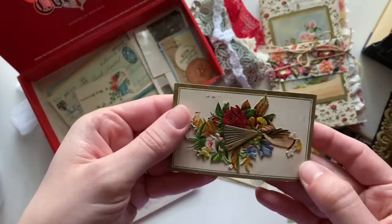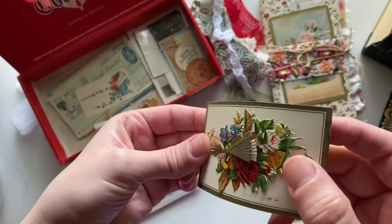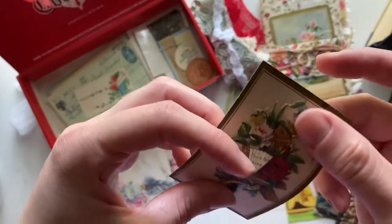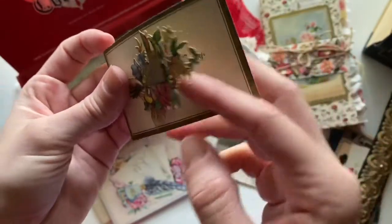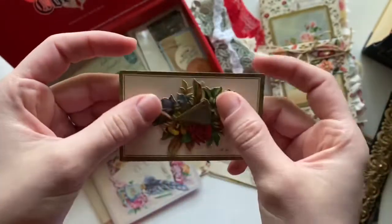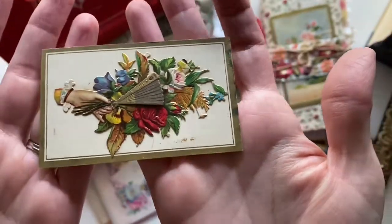And then this is a calling card — it's actually two layers. It's got a fan that says 'yours forever' underneath, and then the name. This is one of my favorite calling cards from my collection.